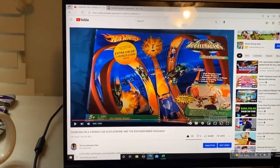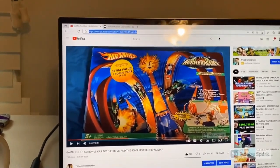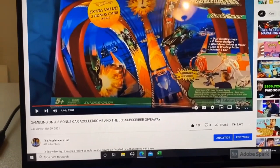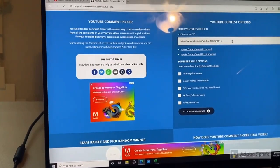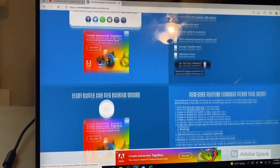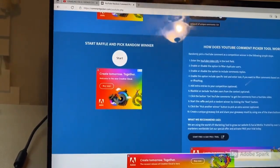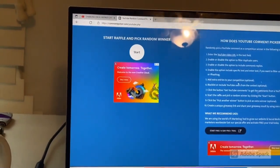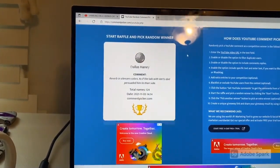Alright, let's get to what you guys have really been waiting for — who won the movie-accurate Synchro. We've got the giveaway video here; it had 128 likes, so you guys absolutely took care of business smashing the like button. Going over to the random comment picker, pasting the link, filtering duplicate users — we have 124 unique commenters, so you've got a one-in-124 shot to win. Let's see who is walking away with that Synchro.